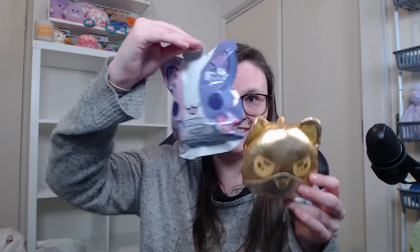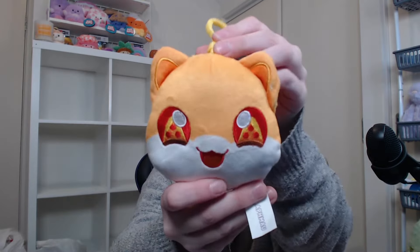Third one — oh no, we got a double straight away! I'll leave him in his little packaging. Maybe I can do a trade with someone online. And the fourth one — oh, I literally thought we had a third duplicate but no! I believe this is the one that has pizza in its eyes — so cute. So out of four we got one duplicate, which is honestly not that bad.